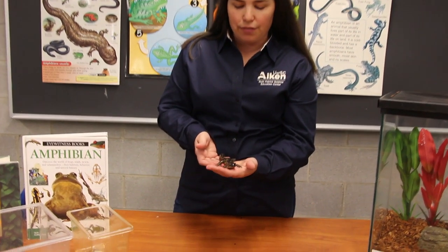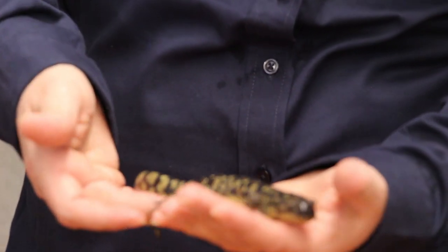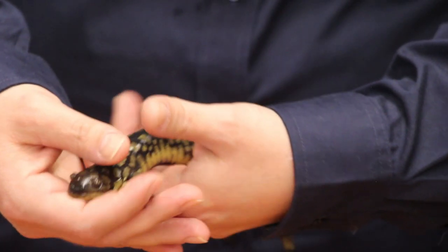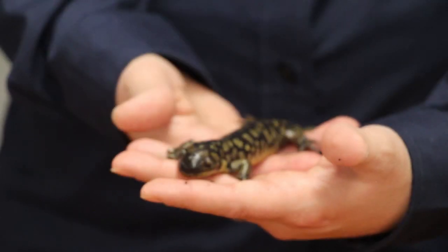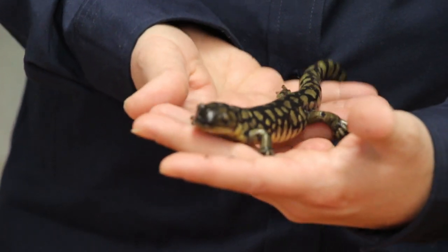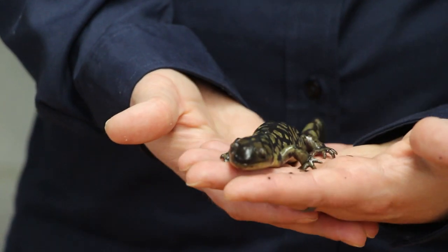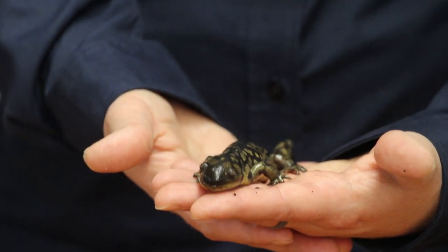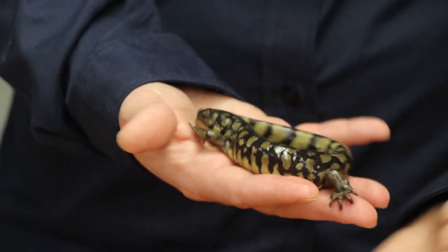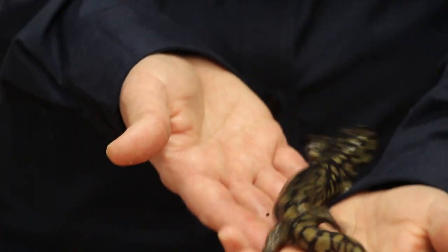Let's talk about salamanders. We have several here at the Ruth Patrick. This first one is called a tiger salamander — he gets his name because he almost looks like he has tiger stripes running down his back, especially on his tail. He is an amphibian, so he has that wet slimy skin, four legs, and breathes through lungs once he leaves the pond. You'll find our salamanders out in the woods underneath an old log, somewhere dark and moist where they can find food. If they stay out in the sun too long, they'll dry out.